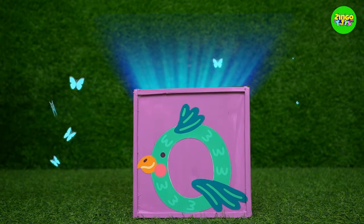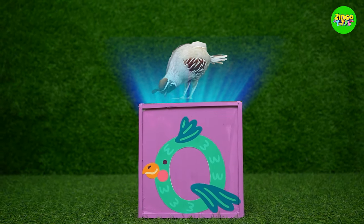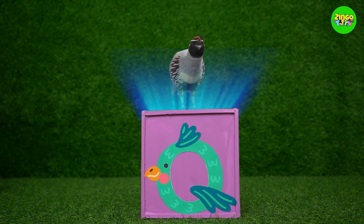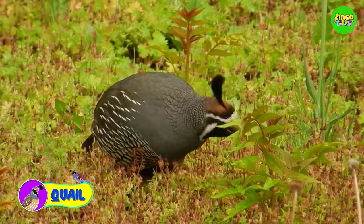Q! Q for quail! Aw! Quails are so cute! I love these birds!